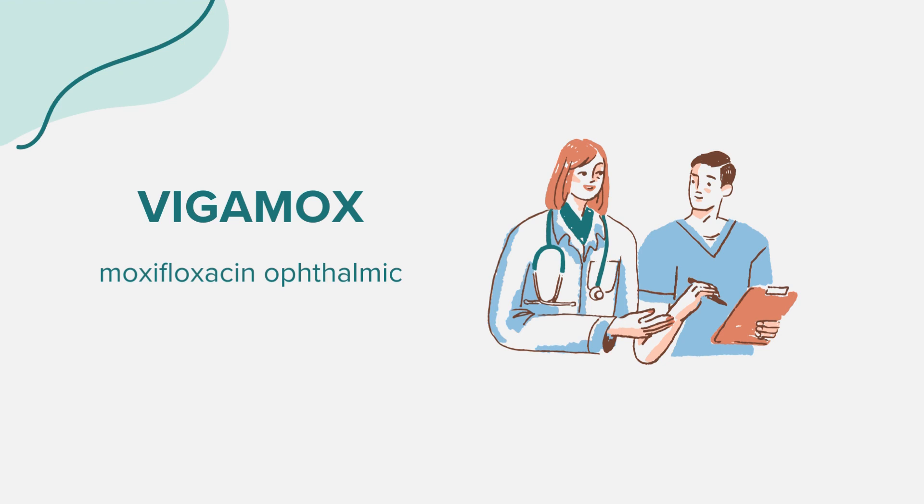While it's unlikely that oral or injected drugs will affect Vigamox used in the eyes, it's always a good practice to inform your healthcare provider about all medications, supplements, and herbal products you're currently taking.